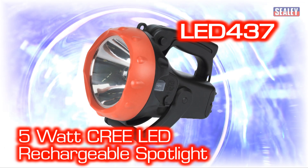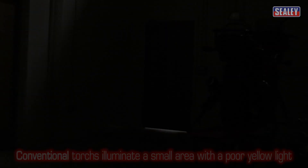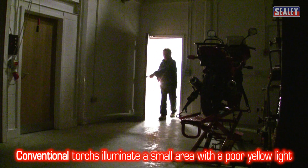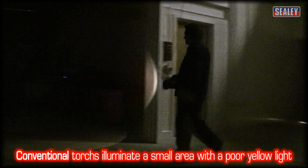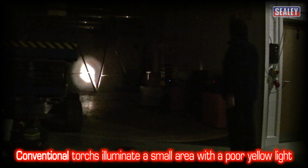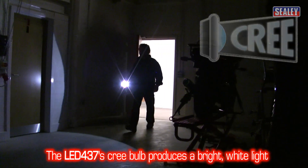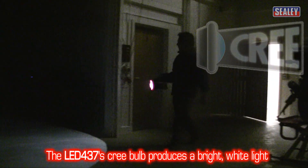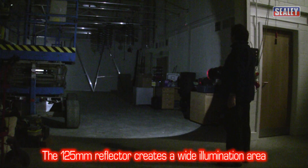The Sealey LED 437, 5 million candle power rechargeable spotlight. Torches fitted with conventional bulbs illuminate a very narrow area with a poor yellow light. The LED 437's powerful 5 watt Cree bulb creates a white light and its reflector creates a wide area of illumination.